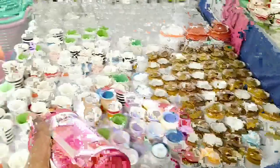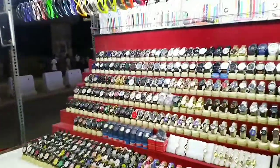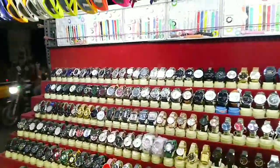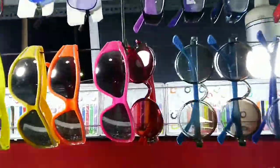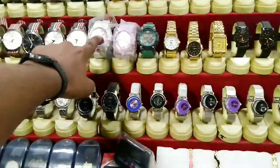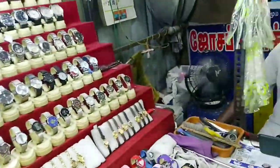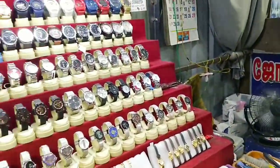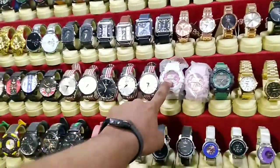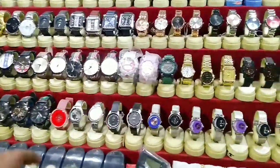I'm just going to buy this piggy bank and that's enough for me. And over there is a watch shop — this guy sells spectacles, glasses, and watches. This white color watch is looking very nice. The price is 200 rupees — that's about 3 US dollars. Very, very affordable.